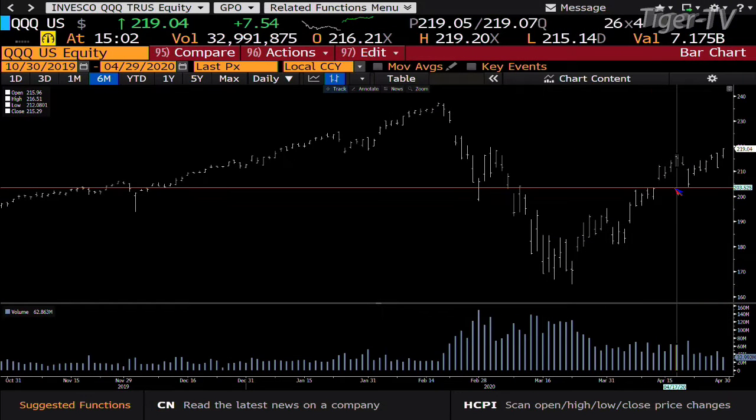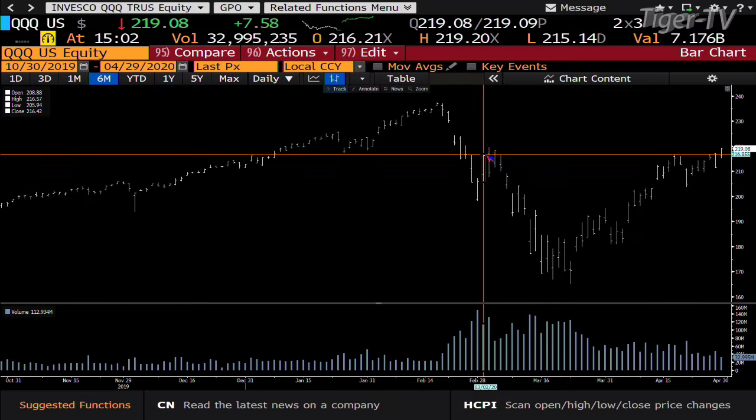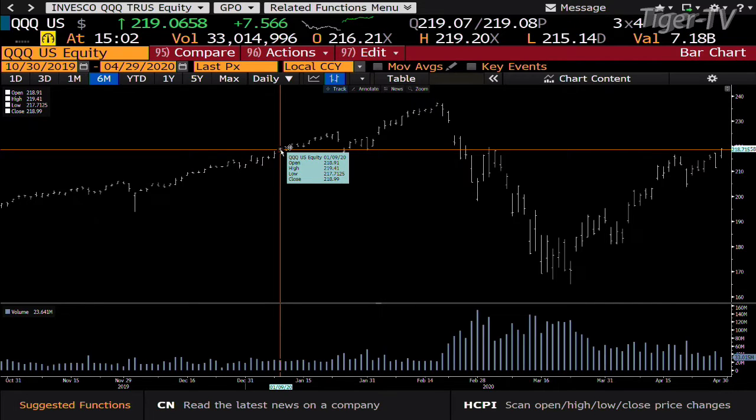NDX 100 is going to no doubt have more action after the close. NDX also at highs — the Qs right now are trading up $7.57, at 219.07, almost at the highs of the day. We are going to have Microsoft come out with numbers after the close, so that's going to be a big number. We're actually trading over the last downdraft, which started at 218.33. It's pretty amazing — looking at the NASDAQ 100, you are trading back to where we were on January 9th. The NASDAQ is actually in positive territory for the year.